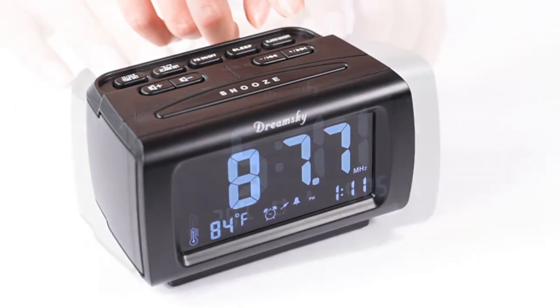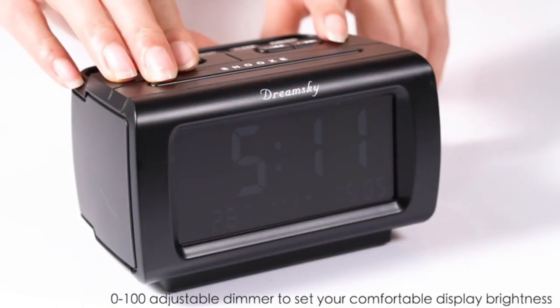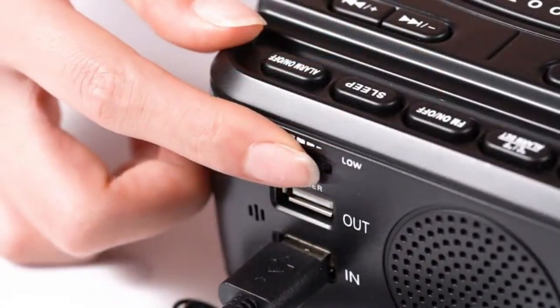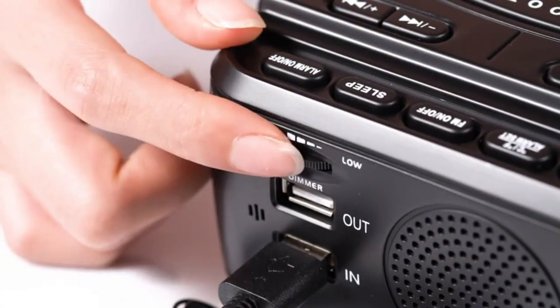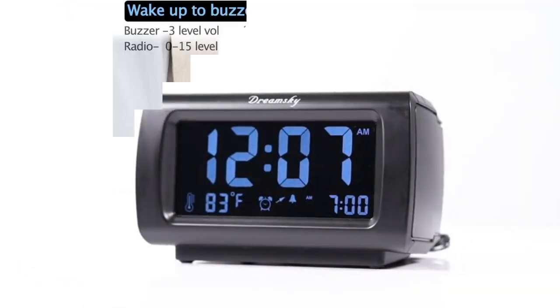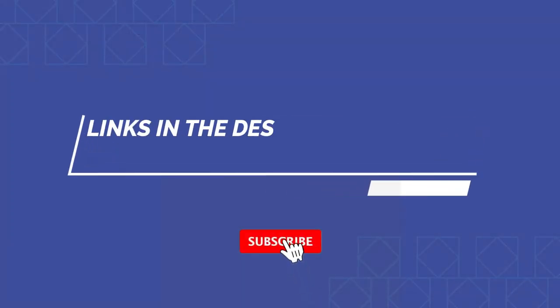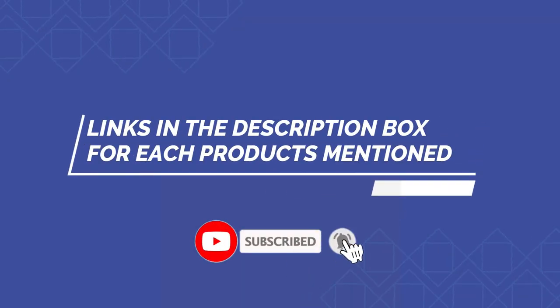There are many cheap clock radio products available to choose from, each with different characteristics, benefits, and prices. To help you make an informed decision, I did extensive research, read tons of reviews, and compiled a list of the best cheap clock radios from reputable brands. After much research, I found these products very helpful for people like you. If you want to know about the price and other information, be sure to check my description. So without any further delay, let's jump into the video.